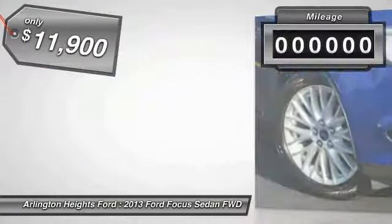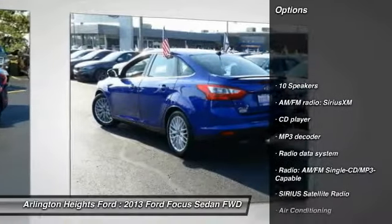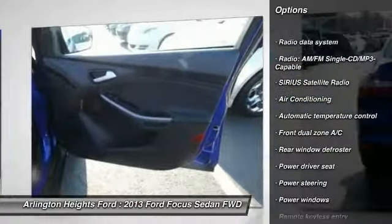This vehicle has less than 50,000 miles. Here are some of this vehicle's great options: traction control, leather-wrapped steering wheel, air conditioning, dual airbags, alloy wheels, and power steering.